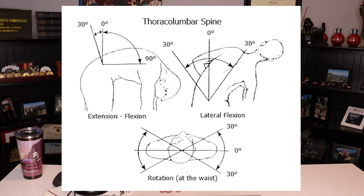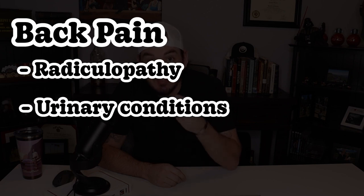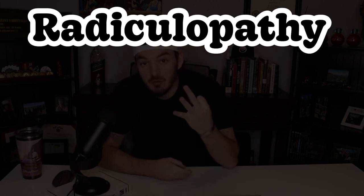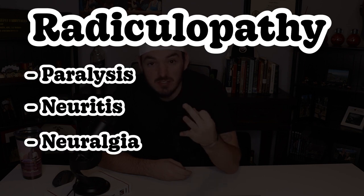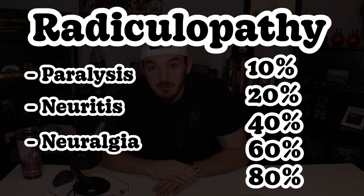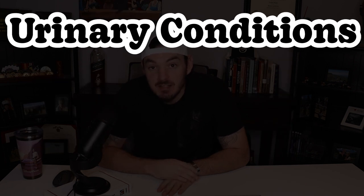There are many conditions in the back and most are rated based off of pain and range of motion. Common secondaries for back pain are radiculopathy, urinary issues, and depression. Radiculopathy is nerve damage and rated under three categories: paralysis, neuritis, and neuralgia, and can be rated at 10, 20, 40, 60, or 80%, although the most common ratings for radiculopathy are 10 or 20%.